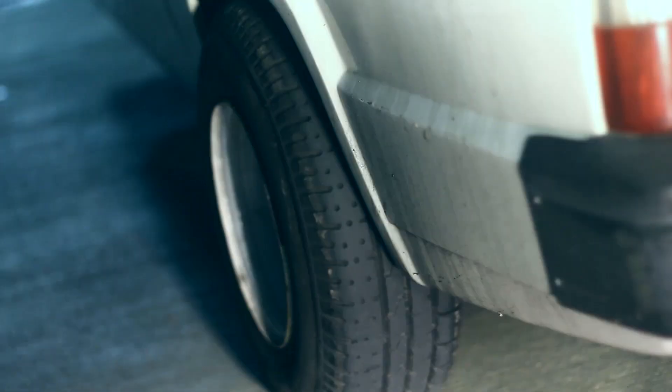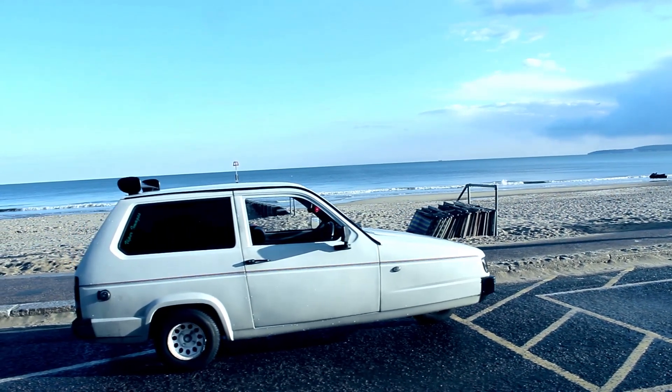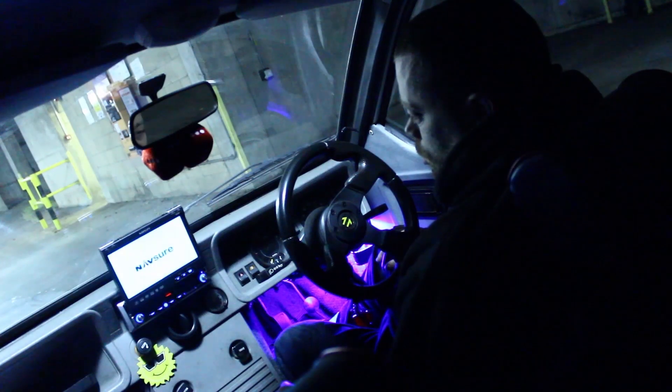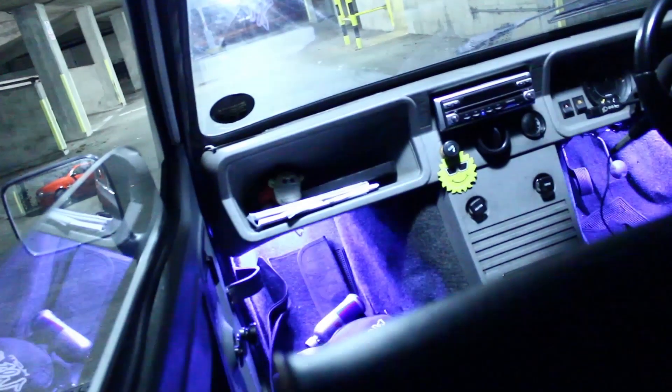I've got wider wheels to make it more stable, tinted out windows so people can't see the amount of stereo equipment I've got in here — it was unreal. DVD player, a sub, loads of different lights on it, and loads of LED flashing lights inside the car.